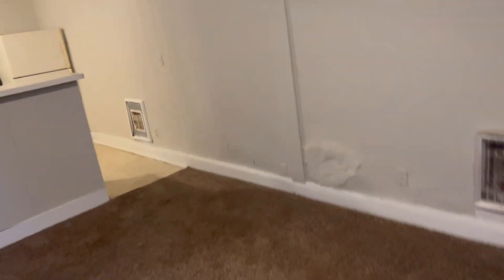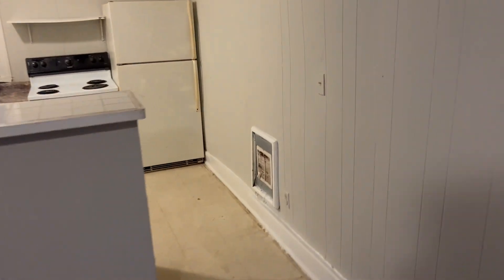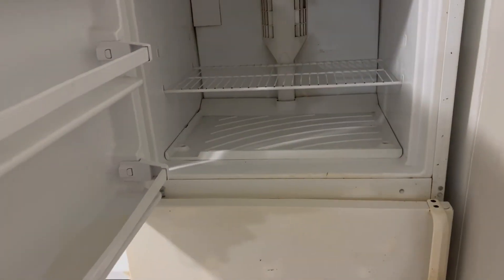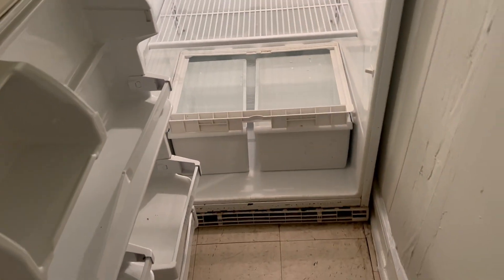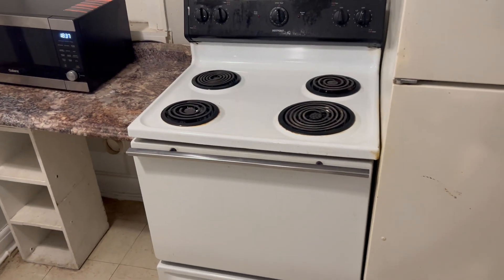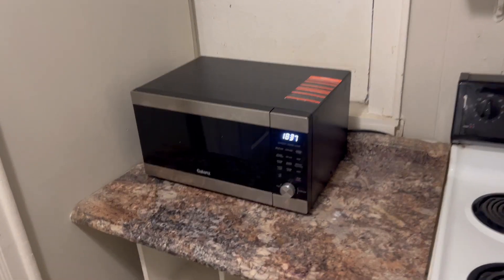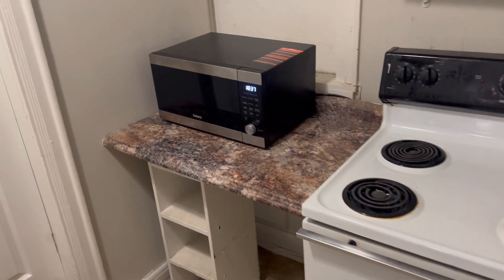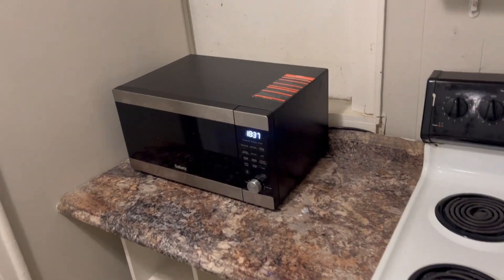And then on the other side of your living area is your kitchen. Of course you've got your fridge — as always, we make sure that the appliances are nice and clean, ready to go for you. So you've got your fridge, stove, and also a microwave. Now the microwave is not necessarily guaranteed, in the sense that if anything were to go wrong with it, we wouldn't replace it.